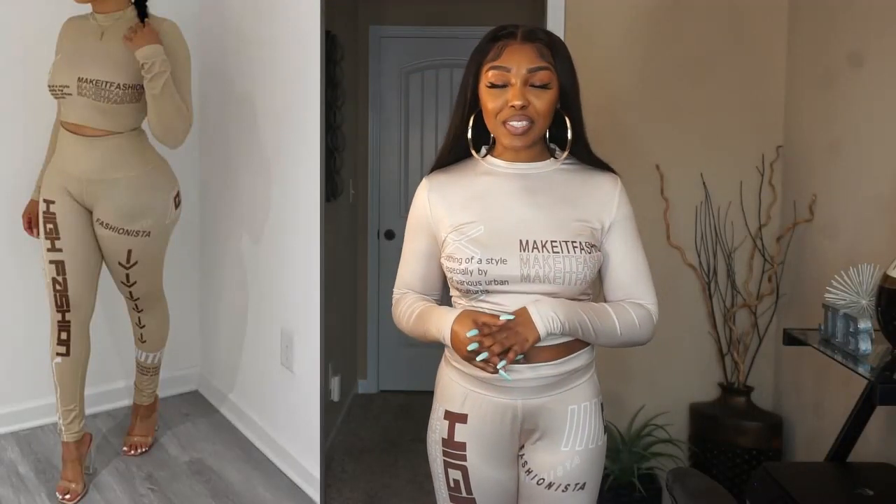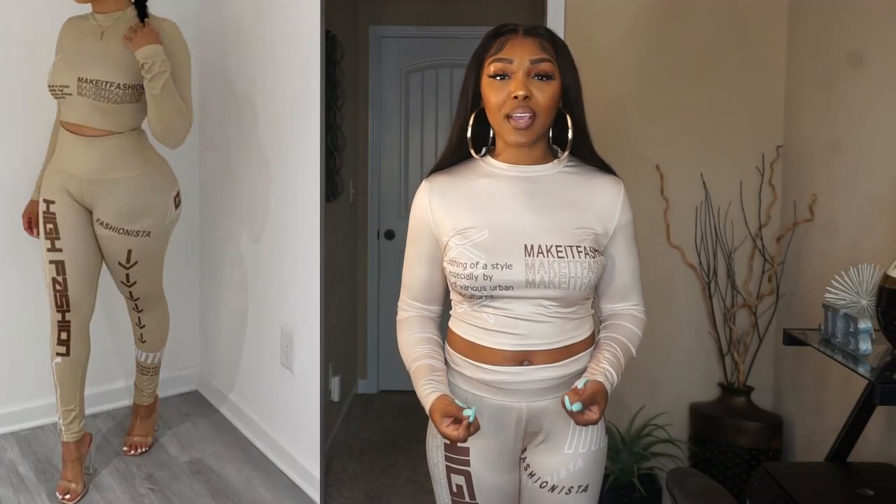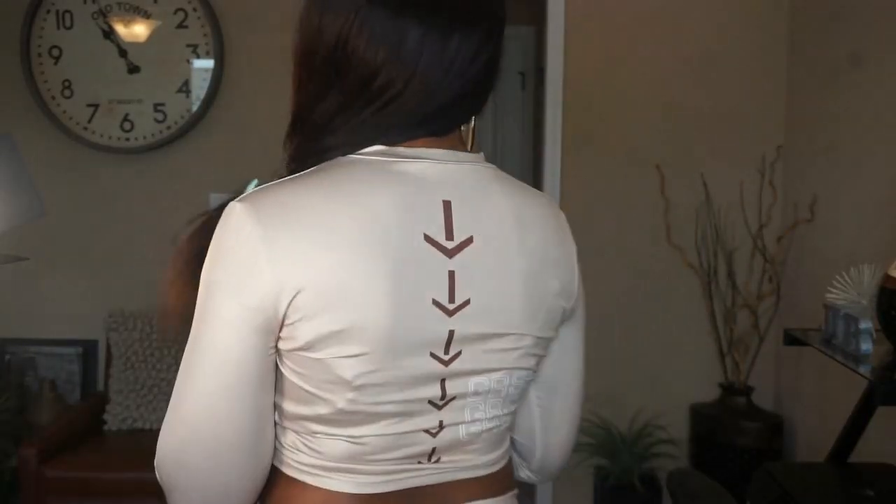The first thing I got from Lovely Wholesale is this cute set in a size medium. Starting with the top first — it's a really cute crop top with different shades of brown, which is perfect for the fall. It says 'Make It Fashion' and has some more wording. The top is a stretchy jersey material, feels very nice, and is not too tight on my arms. I'll show you guys the back.